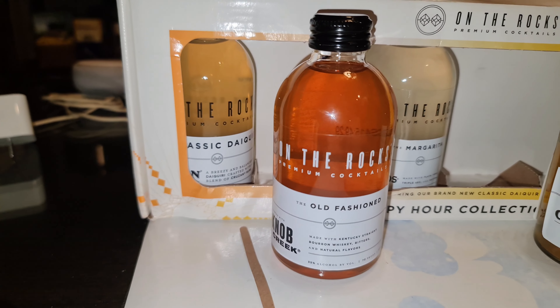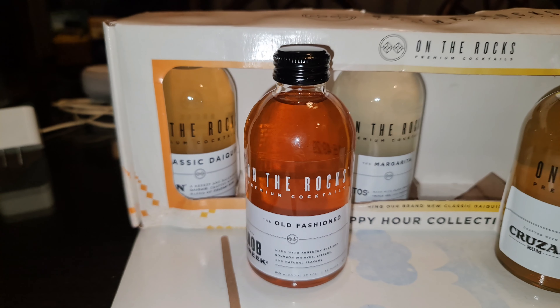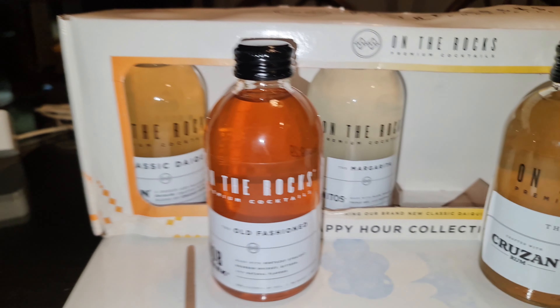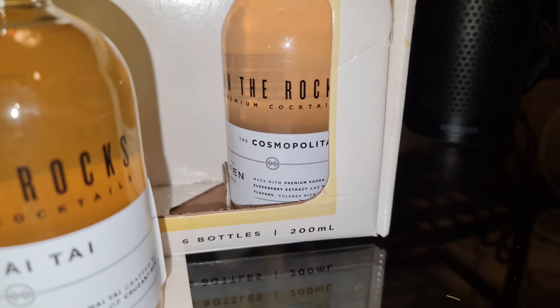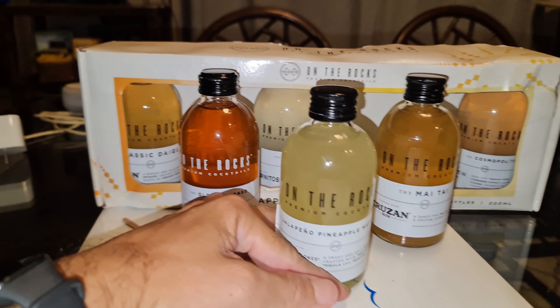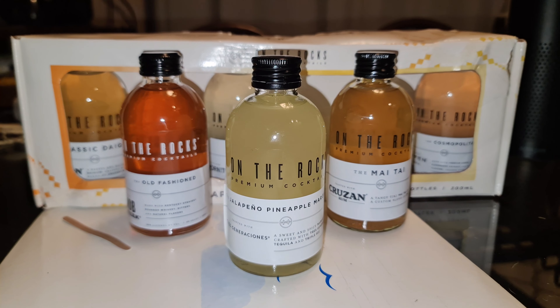Get a glass, put some ice, or at most you can just put them in a shaker, chill them really nice, drink, and sit back. You have different flavors of cocktails to choose from in this set, or you can buy them one by one by the bottle.